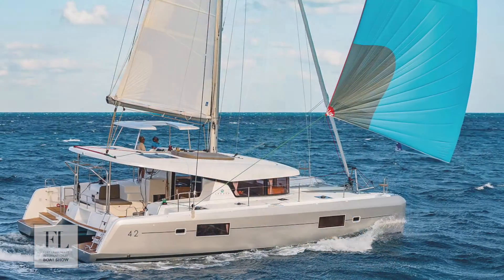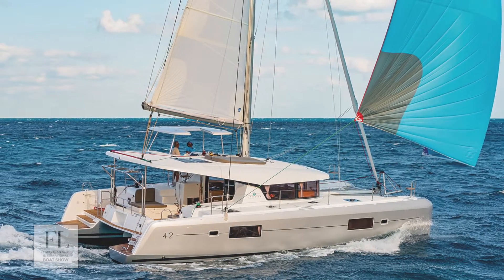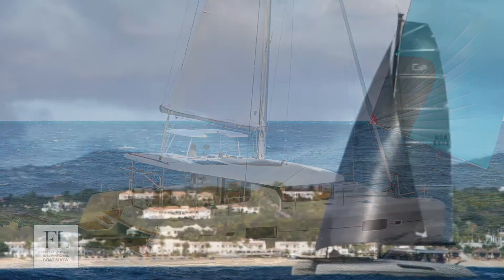The boat show will take place from November 3rd to the 7th. We hope you get a chance to join us this year and enjoy these beautiful boats at the Catamaran Cove.